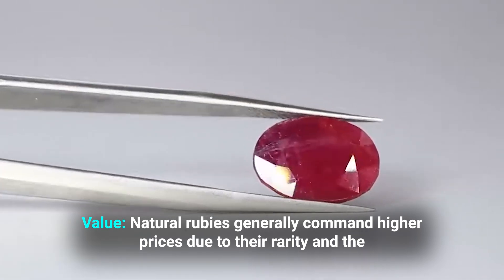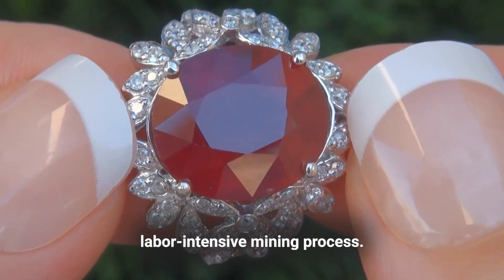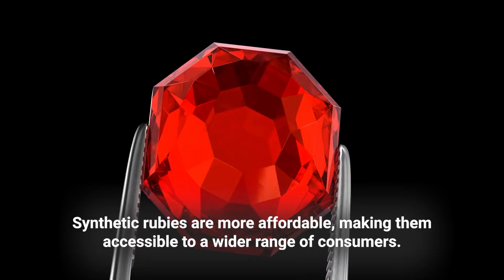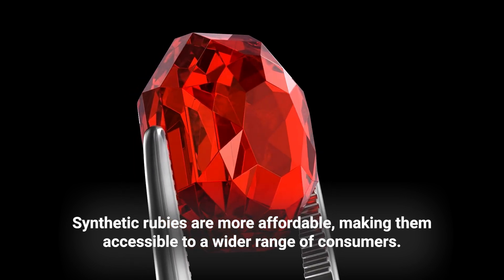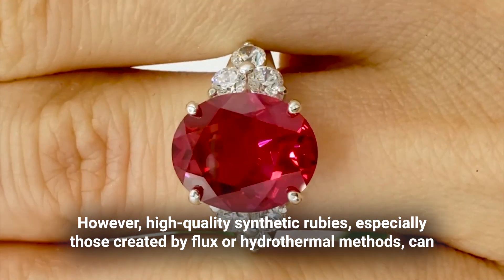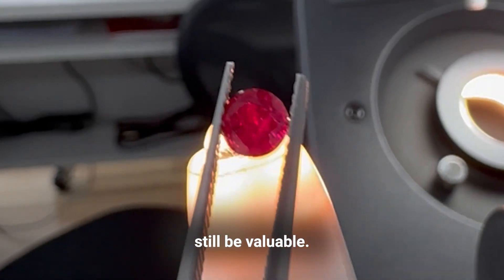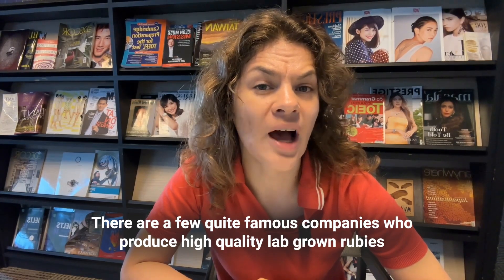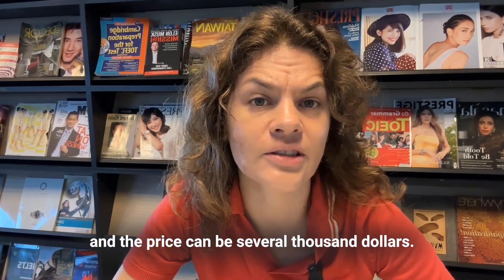Natural rubies generally command higher prices due to their rarity and the labor-intensive mining process. Synthetic rubies are more affordable, making them accessible to a wider range of consumers. However, high-quality synthetic rubies, especially those created by flux or hydrothermal methods, can still be valuable — there are a few quite famous companies that produce high-quality lab-grown rubies, and the price can be several thousand dollars.